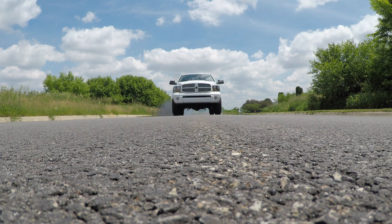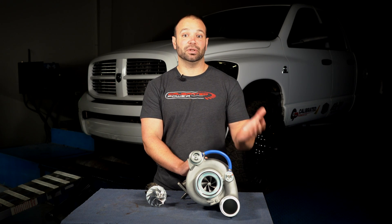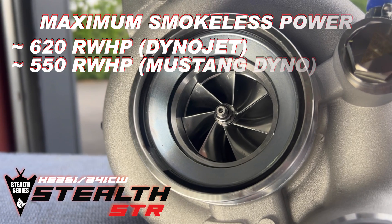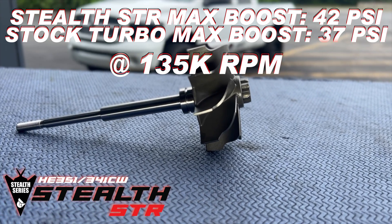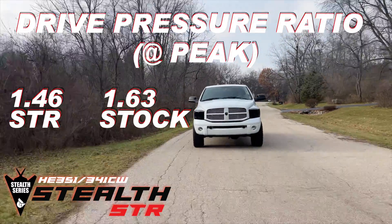Now let's talk about peak power. When you're turning the thing up and running that max on the stock fuel system, where the stock turbocharger gives up making clean power around 500 horsepower, this turbo will support an extra 50 rear wheel horsepower clean. It'll make five or six more pounds of boost safely at the same shaft speed as a stock turbo. We've tested it, I have the data — it's legit.